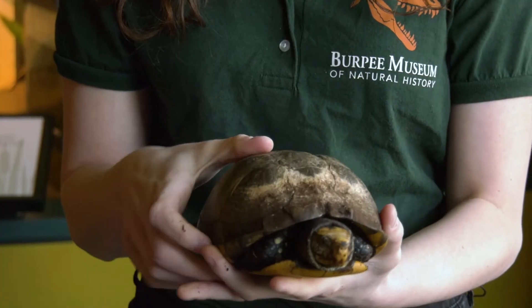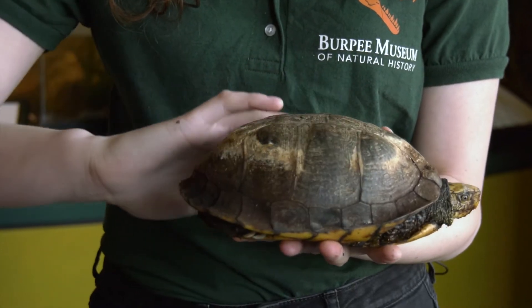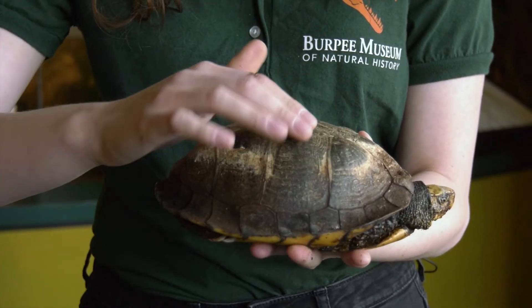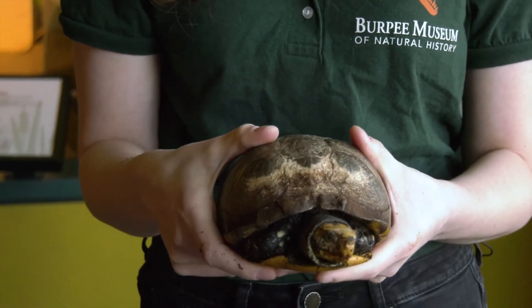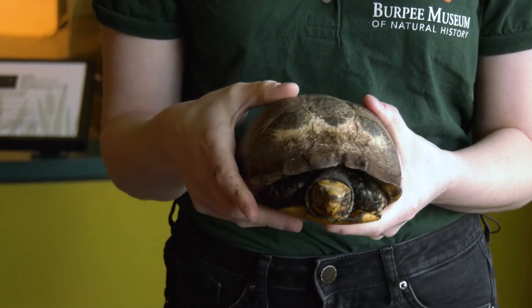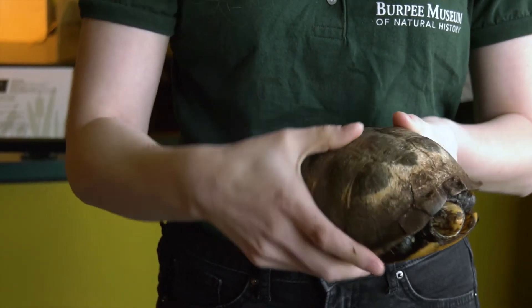Another really special part of his shell is this high shape to it — if we look, it's got this really big curve. This curve is going to help him when he's moving around on land, so the curve is to protect him from ever getting stuck laying flat on his back. If he starts to tip over, this curve is going to make it so that he just keeps rolling.